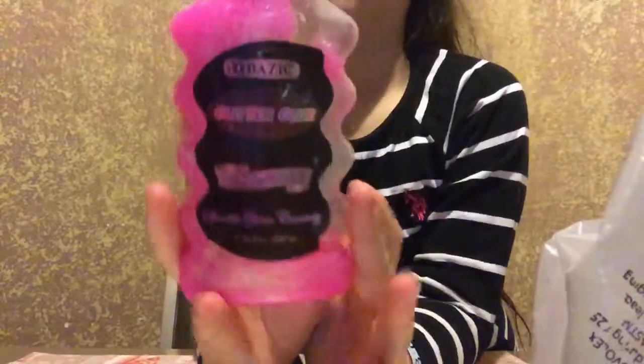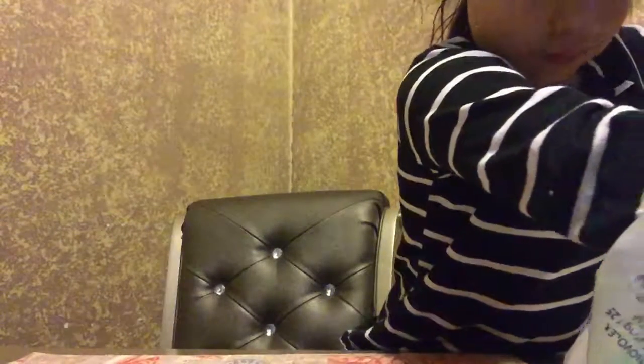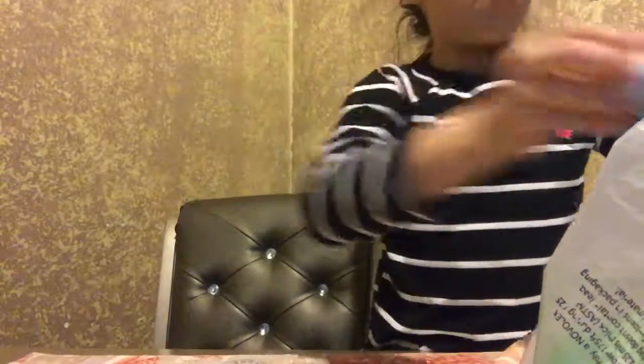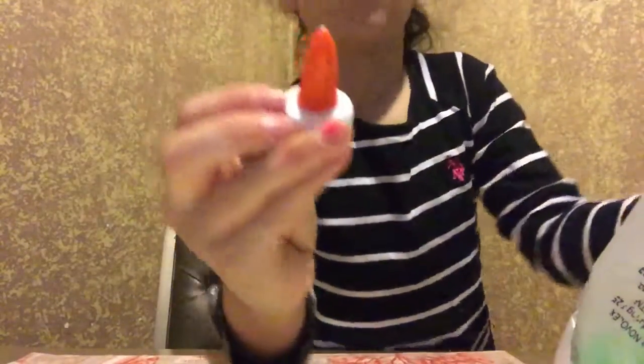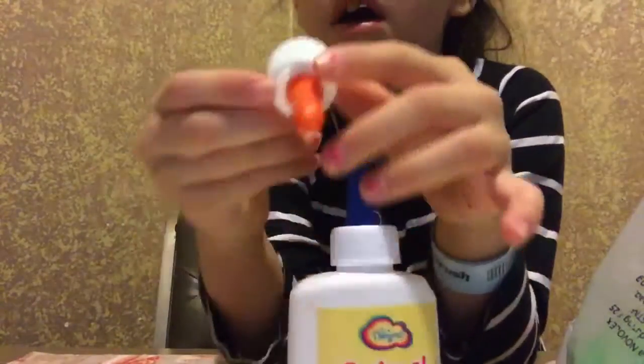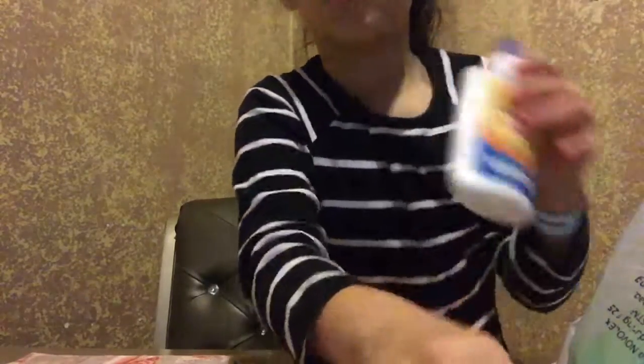And some glitter glue, which I used already. And I got an Elmer's glue, but I just wasted it already. And I loaded the trash cans.